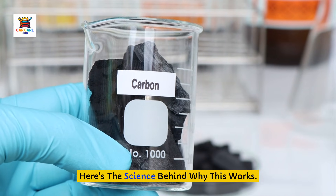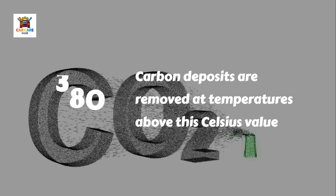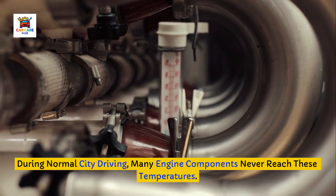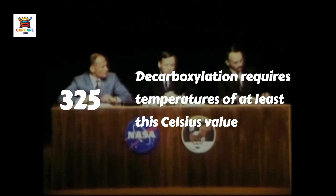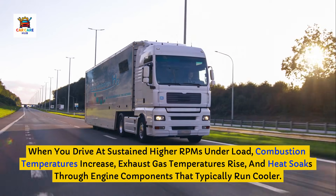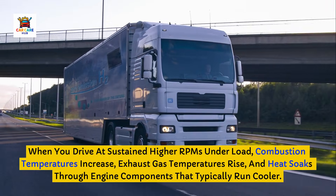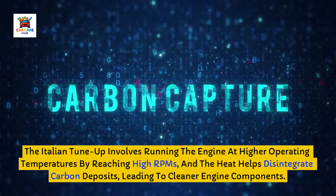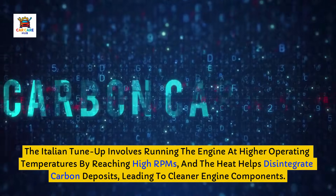Here's the science behind why this works. Carbon deposits are removed at temperatures above 380 degrees Celsius. During normal city driving, many engine components never reach these temperatures. Decarboxylation requires temperatures of at least 325 degrees Celsius, and some engine parts do reach that temperature or higher. When you drive at sustained higher RPMs under load, combustion temperatures increase, exhaust gas temperatures rise, and heat soaks through engine components that typically run cooler. The Italian tune-up involves running the engine at higher operating temperatures by reaching high RPMs, and the heat helps disintegrate carbon deposits, leading to cleaner engine components.